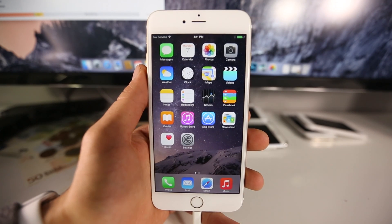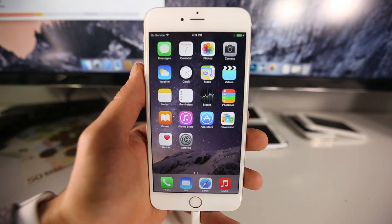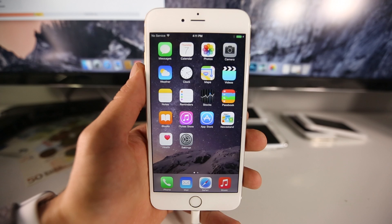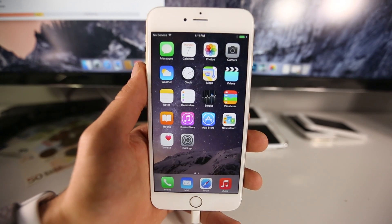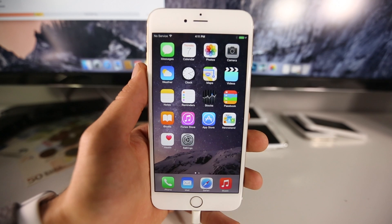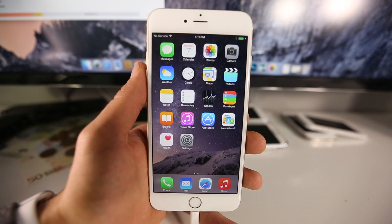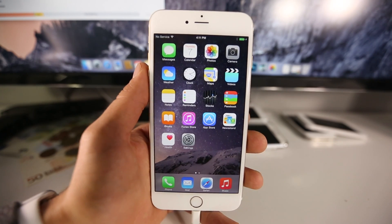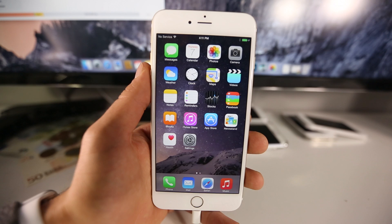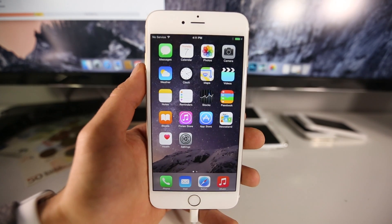What's up guys, Everything Apple Pro here. Today I wanted to talk about iOS 8.4 — namely what's new, what's changed, whether it's a firmware worth updating to, and going over every detail I know about it. There are quite a few new features and in this video I'm going to be covering them and how it feels on my device.